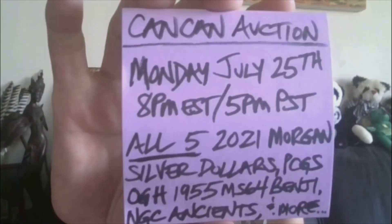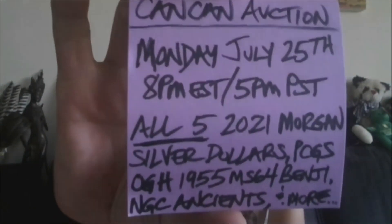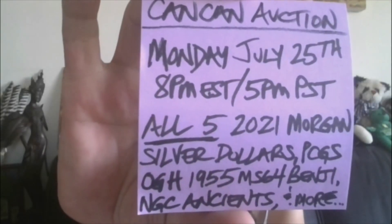Hey, party people. It's CanCan, and I am back on the couch to welcome you to the CanCan Auction Experience. It'll be Monday, July 25th at 8 p.m. Eastern, 5 p.m. Pacific.